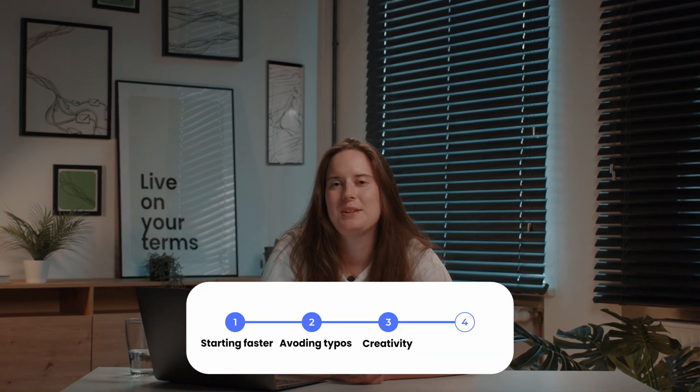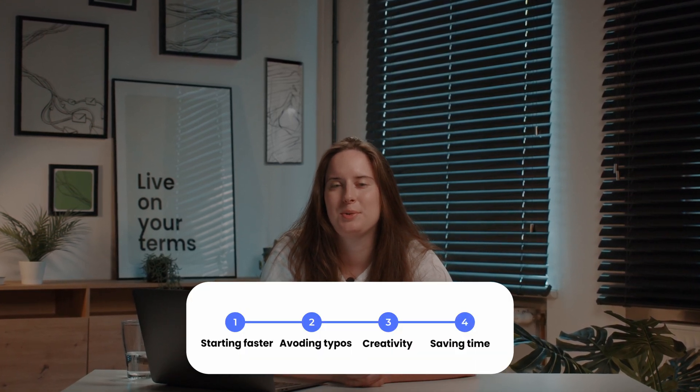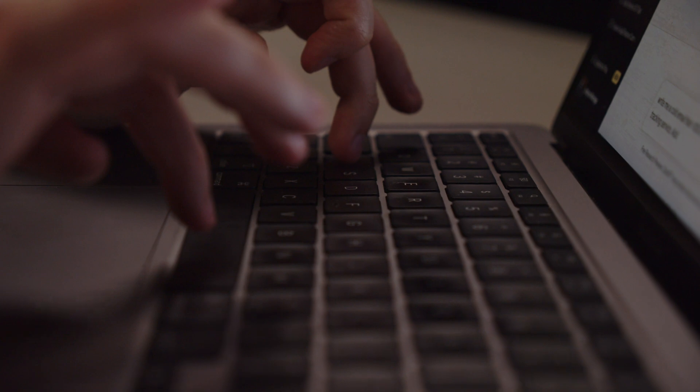AI can also help you with saving time when it comes to writing cold emails. You'll be able to save a lot of time once you nail your prompt and know how to ask AI to get what you want. The more you practice with prompts, the more the generated email copy will be close to what you had initially in mind — so don't give up, because practice makes perfect.